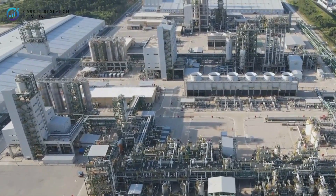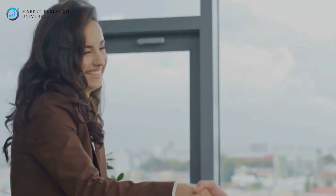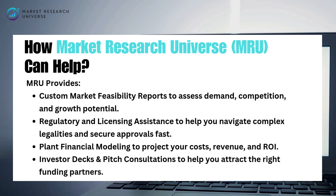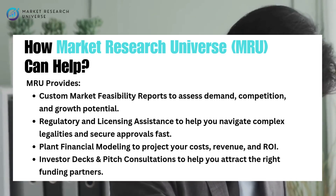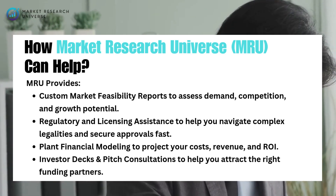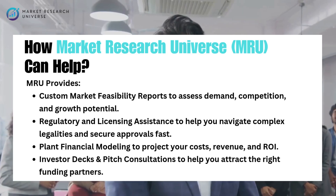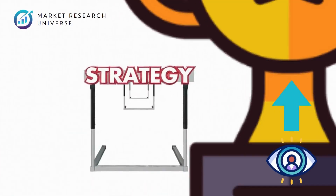Starting a major venture like a bioethanol plant requires not just ambition, but the right insights and guidance. That's where Market Research Universe becomes your trusted partner every step of the way. MRU provides custom market feasibility reports to assess demand, competition, and growth potential; regulatory and licensing assistance to navigate complex legalities; plant financial modeling to project your costs, revenue, and ROI; and investor decks and pitch consultations to help you attract the right funding partners. Book your free consultation today.